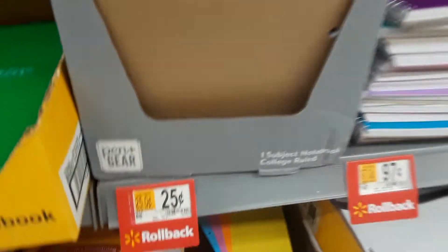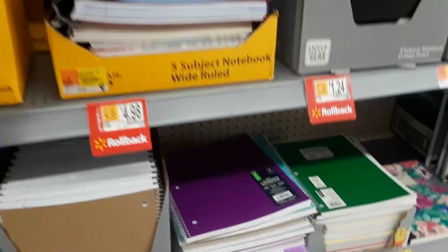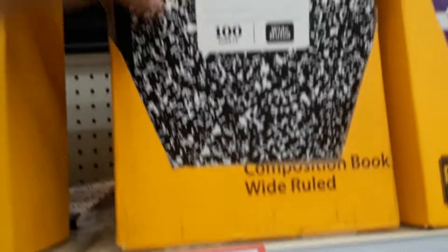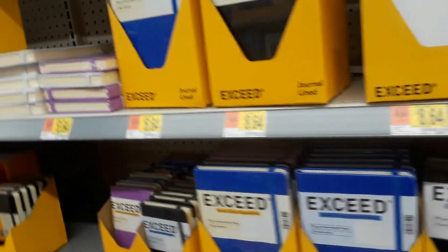Here we go, there's another pack of them and the sticker says just 25 cents. I just got back from the Dollar Tree and these were a dollar there — this is the ones you'll need for your kids' school, and here they're only 50 cents.